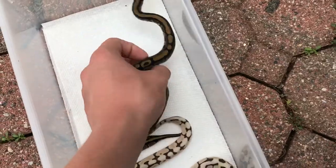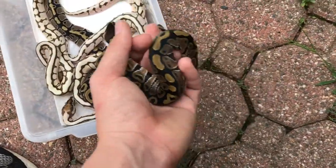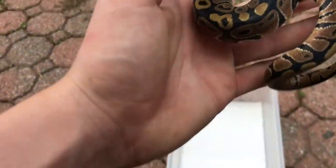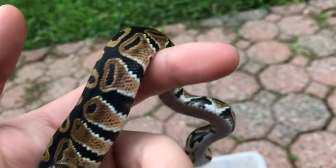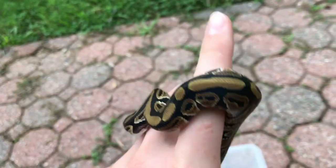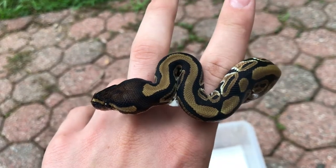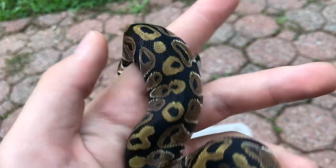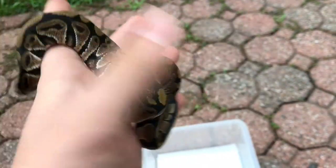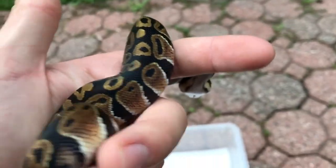Here's one of the normals. This normal is really weird — it's really orange on the sides. A lot of normals are like that when they're babies, but this one's pretty orange. It has some weird markings, a really dark head, and some circles — just all-around really weird patterns and really bright on the sides.